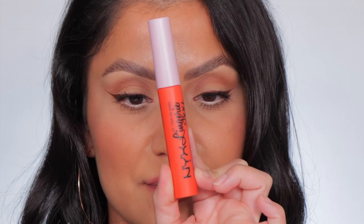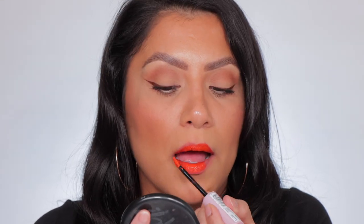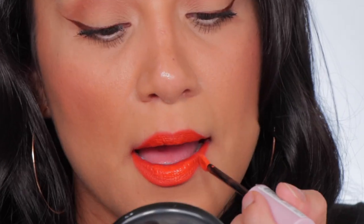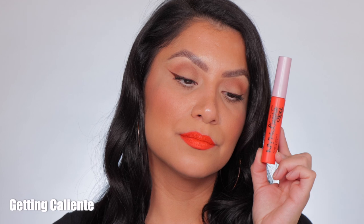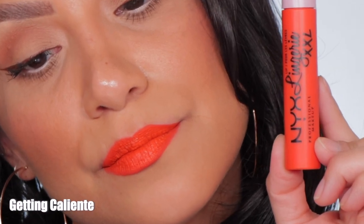Next one up is number 26, Getting Caliente. This is Getting Caliente. And in daylight, this is Getting Caliente.